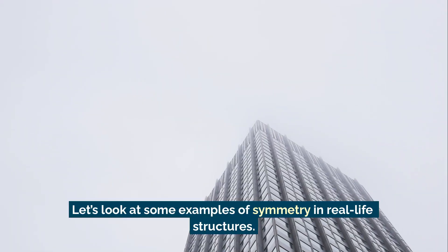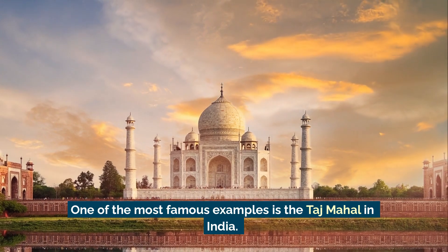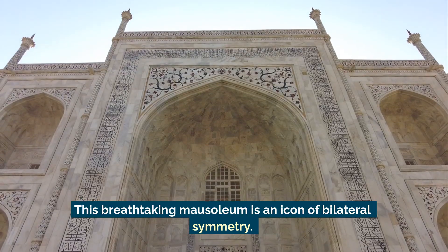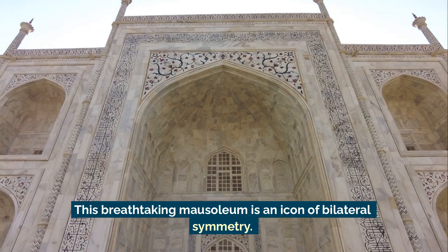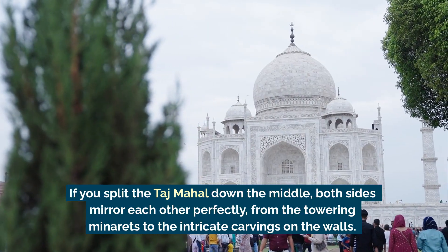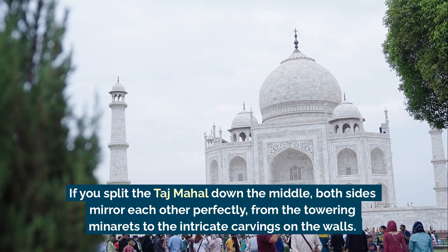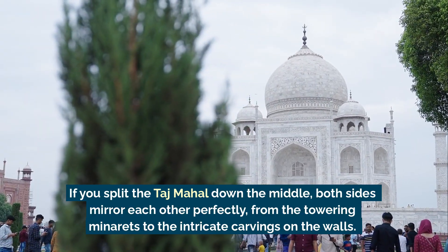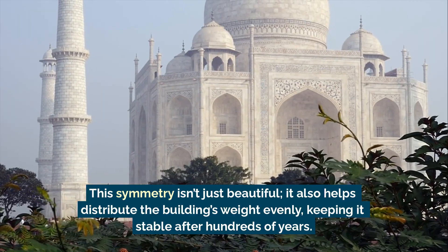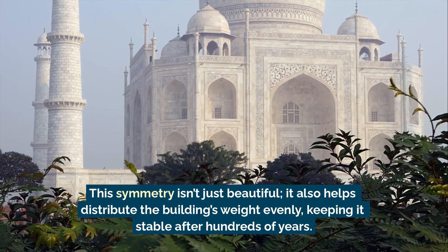Let's look at some examples of symmetry in real-life structures. One of the most famous examples is the Taj Mahal in India. This breathtaking mausoleum is an icon of bilateral symmetry. If you split the Taj Mahal down the middle, both sides mirror each other perfectly, from the towering minarets to the intricate carvings on the walls. This symmetry isn't just beautiful — it also helps distribute the building's weight evenly, keeping it stable after hundreds of years.